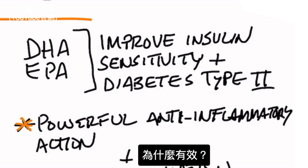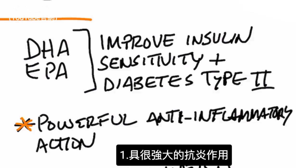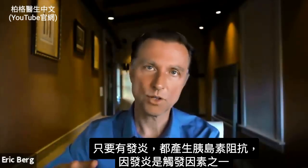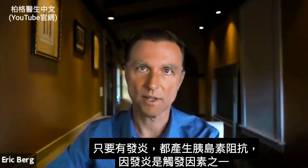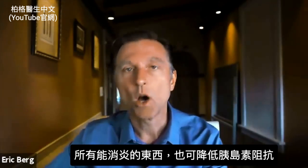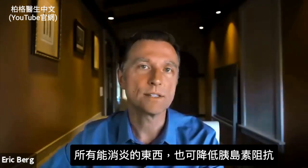The question is why do they work? Number one, they have very powerful anti-inflammatory properties, and anytime you have inflammation you're going to have insulin resistance because that's one of the triggers. So anything that can reduce inflammation will also help reduce insulin resistance.